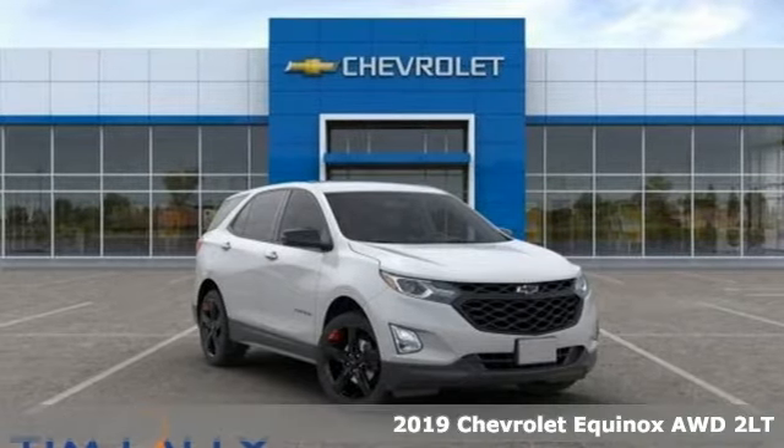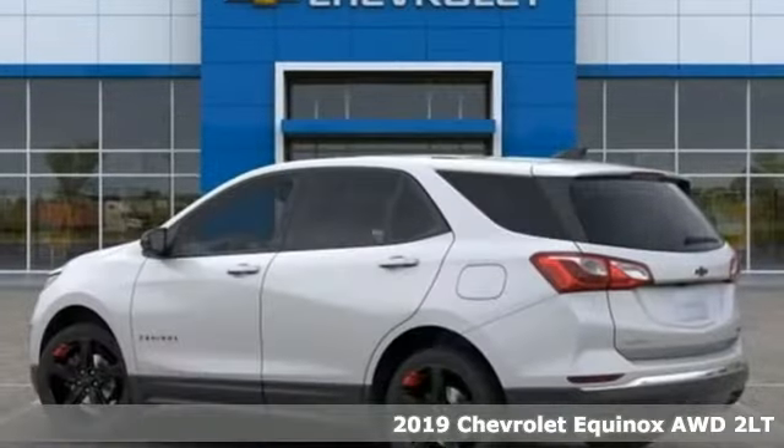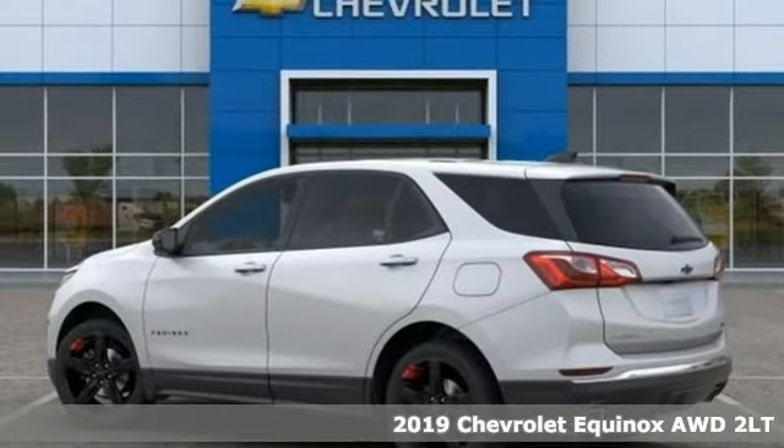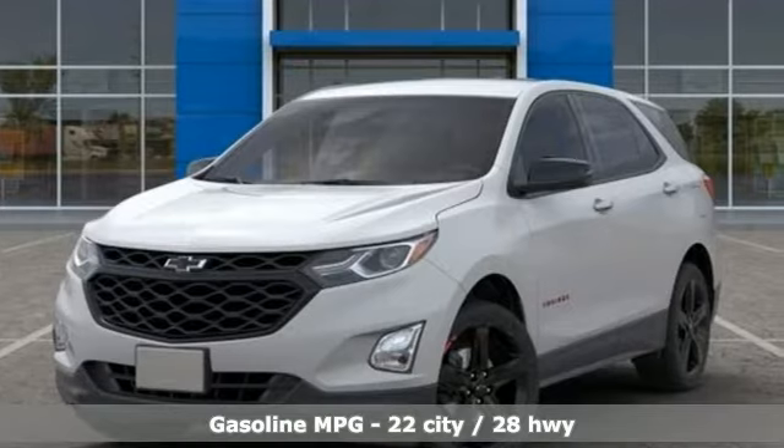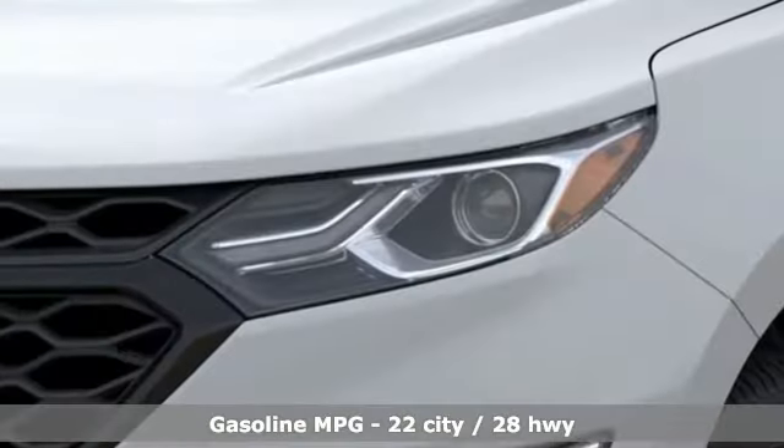It's a new 2019 Chevrolet Equinox. Stylish, energized, and ready for takeoff. This is a multi-tasker that doesn't compromise. And get ready for an impressive combination of features.